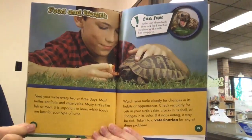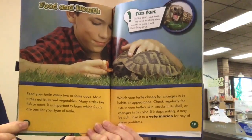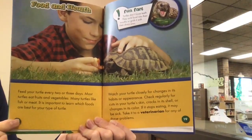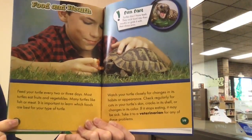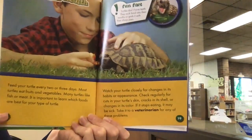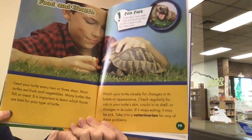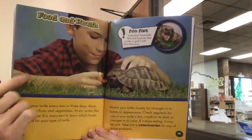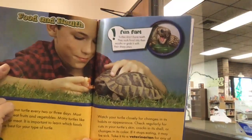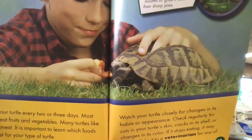Feed your turtle every two to three days. Most turtles eat fruits and vegetables, and many turtles like fish or meat. It is important to learn which foods are best for your type of turtle. Watch your turtle closely for changes in its habits or appearance — check regularly for cuts on its skin, cracks in its shell, or changes in color. If it stops eating, it may be sick; take it to a veterinarian for any of these problems. Fun fact: turtles don't have teeth — they suck food into their mouths or grab it with sharp claws. Wow, that is very interesting! You can kind of see here that he's feeding it a tomato slice.